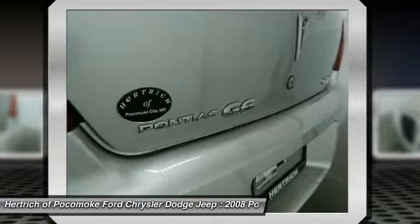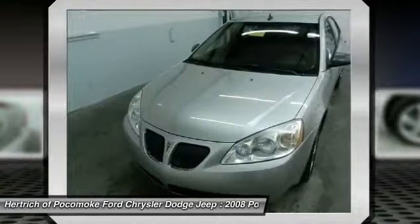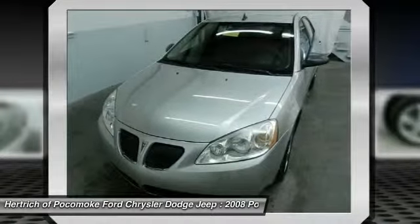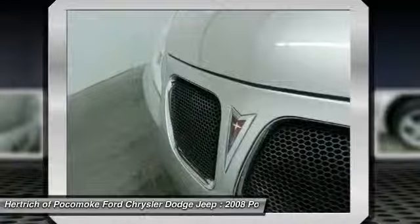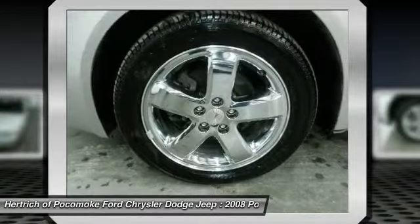A simple firing of the ignition is all you need to know this baby has speed — the kind that is supercharged with adrenaline. The 2008 Pontiac G6 4-Door SDN GT is an especially rare vehicle.